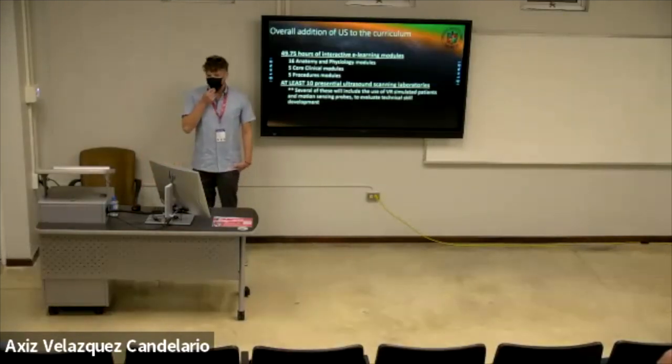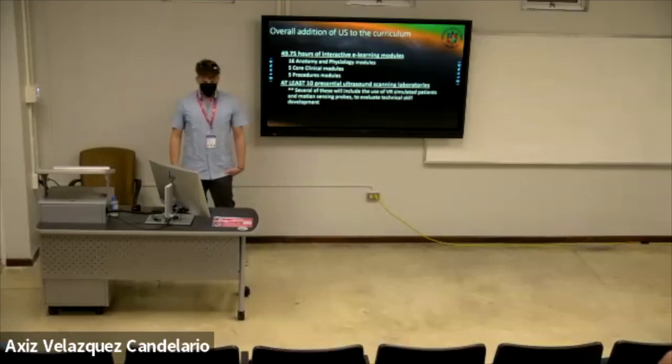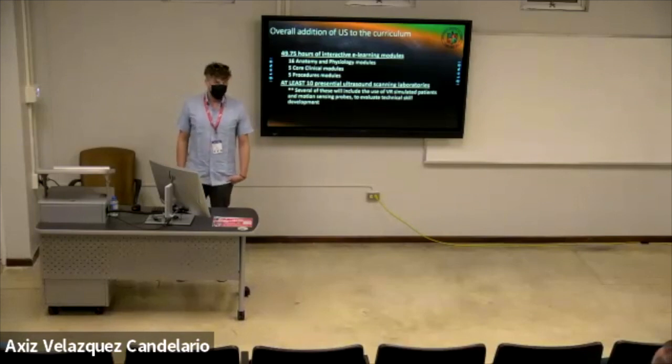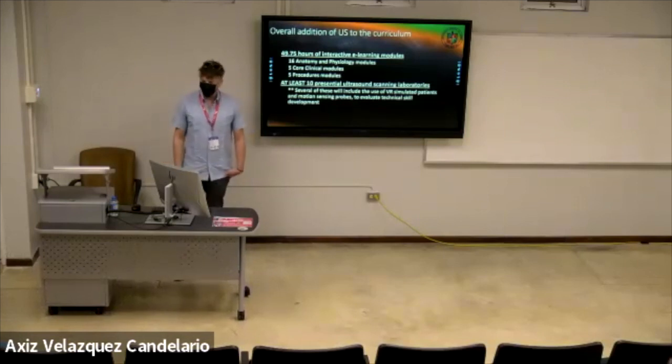Overall, the addition to the ultrasound curriculum includes 49.75 hours of interactive e-learning modules through the SonoSim platform: 16 anatomy and physiology modules, 5 core clinical modules, and 5 procedural modules including the injections. We also have at least 10 presential ultrasound scanning laboratories where students will have hands on ultrasound probes, working with me and with virtual reality patients.